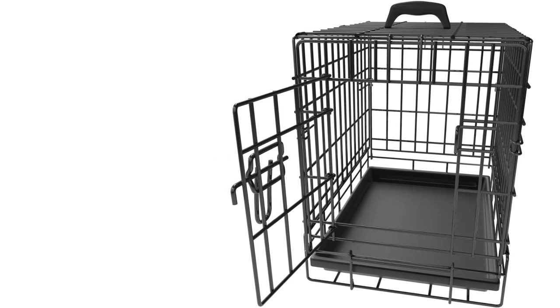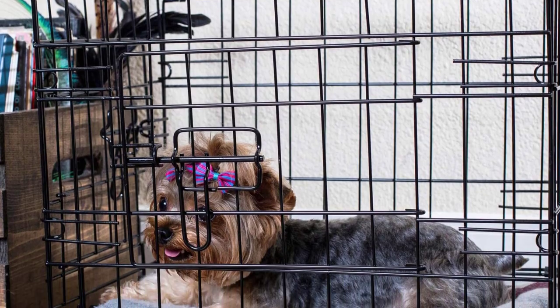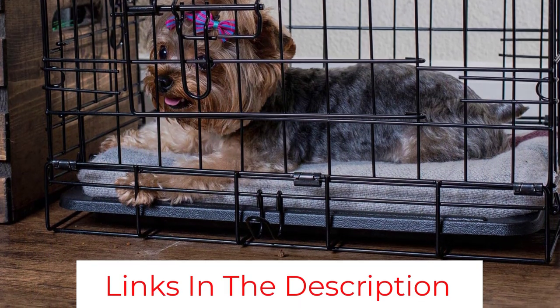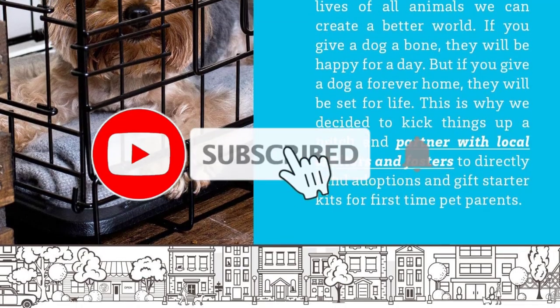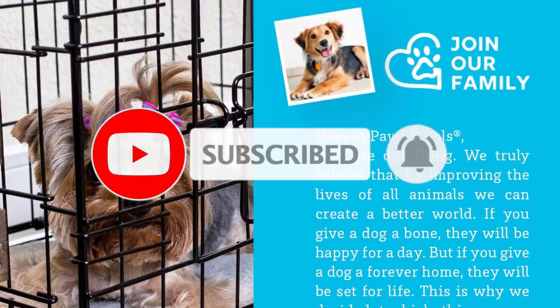The assembly of the crate is effortless. Its versatile design allows for easy setup without any tools. When the crate is not in use, it can be folded down for convenient storage. The crate comes with a composite plastic pan that makes cleaning super easy. This crate tops the list for a reason — it is safe, secure, affordable, durable, foldable, and versatile.